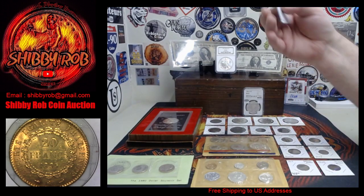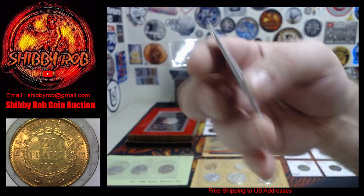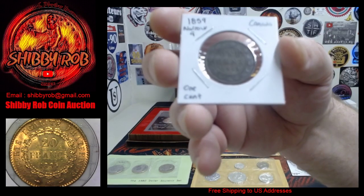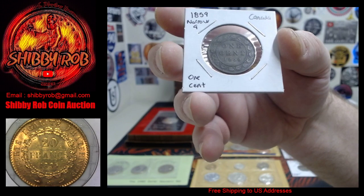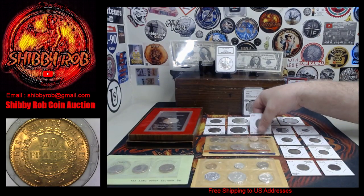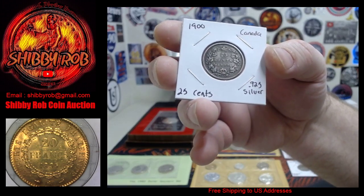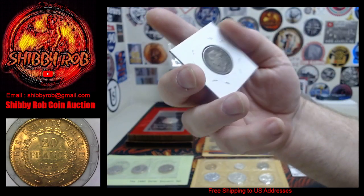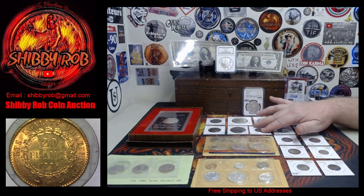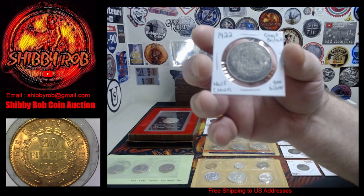We've got a bunch of foreign coins to start things out. We have an 1844 Great Britain half farthing. We've got an 1859 narrow nine variety Canada one cent in pretty nice shape. We have a 1900 Canada silver quarter — these early Canada silver quarters are tough to find, pretty cool.